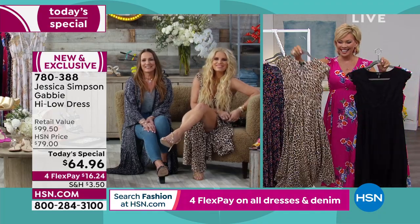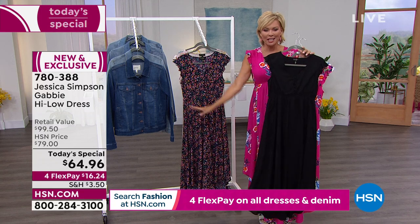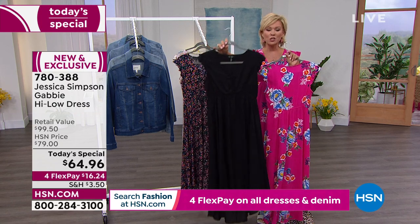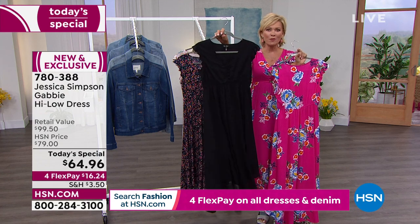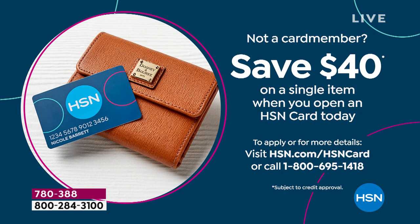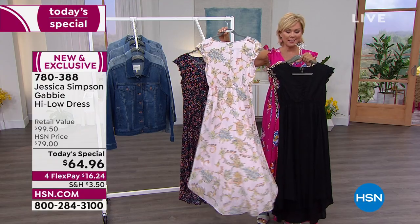The Gabby — a famous dress from the Jessica Simpson collection. Grab the Gabby! For those just tuning in: it's a $100 retail value. We have it today only at this special price and nobody else has these prints. Most are getting the black — number one bestseller. Get a black and another. Pay as little as $16.24 with FlexPay. If you have an HSN card, it's $12.99. If you don't have that card, apply tonight — we'll give you $40 back, which you can apply toward this dress.